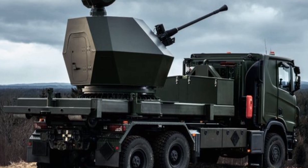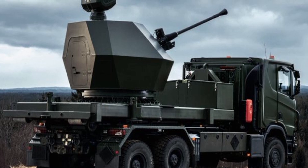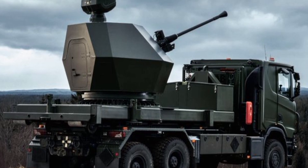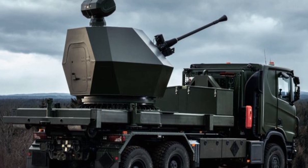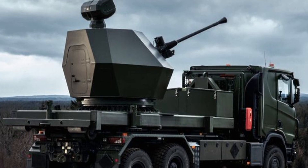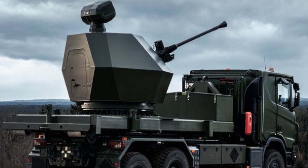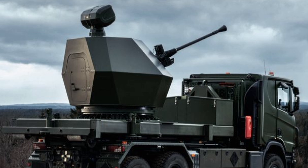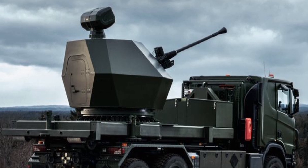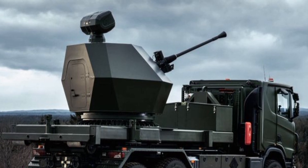In conclusion, the Trident Mark II is a promising addition to the air defense landscape, offering advanced technology, rapid deployment, and flexibility for future upgrades. Its capabilities position it as a powerful tool for modern military forces, providing protection against a wide range of threats in a rapidly changing strategic environment.